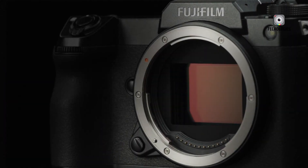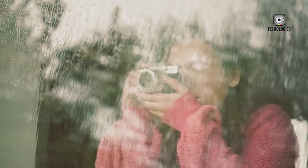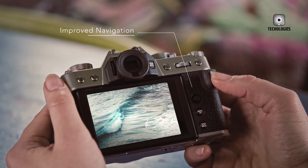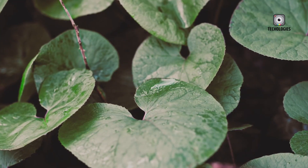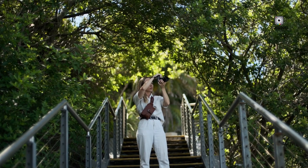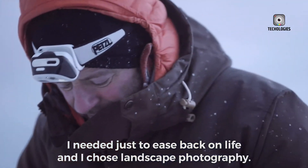A camera with a sensor 70% larger than full frame but small enough to fit in your everyday bag sounds almost too good to be true. Add the promise of stunning 100 megapixel detail packed into an unexpectedly compact design, and it's easy to see why the Fujifilm GFX100RF is creating such a buzz. This rumored medium format camera isn't just about high resolution — it's about reshaping expectations for professional photography gear. Let's get started.